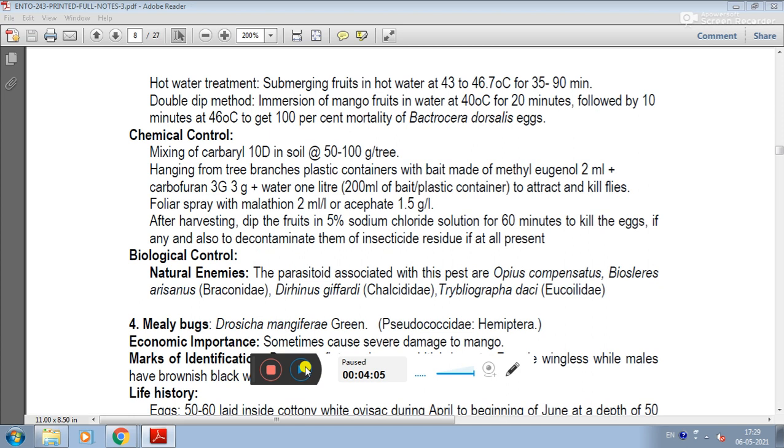Chemical control includes mixing of carbaryl and tending the soil. Hanging plastic containers from tree branches with a bait made of methyl eugenol, carbofuran, and 1 liter of water to attract and kill flies. Also, fall oil sprays are used.